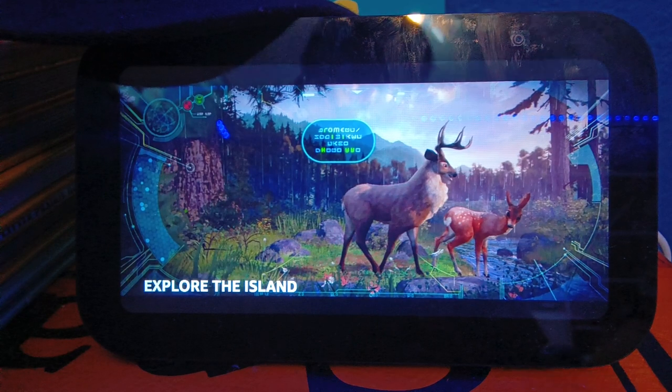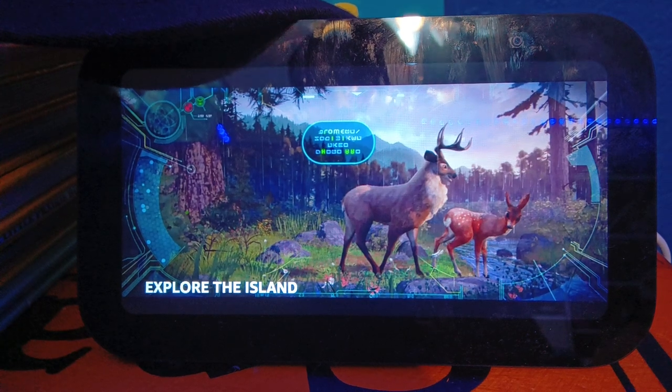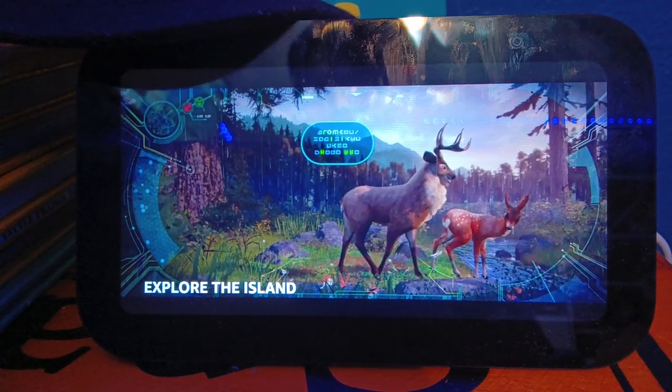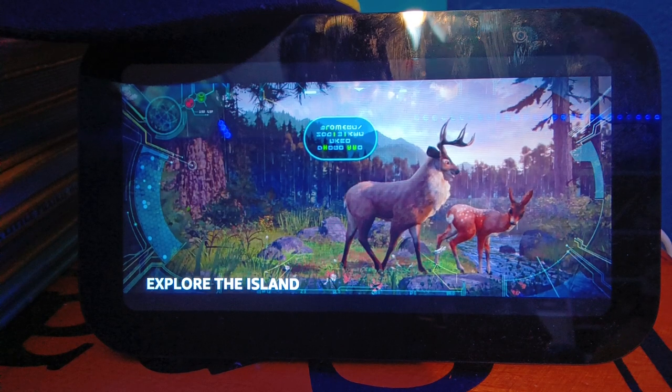The island where Roz finds herself is a wild and rugged place, filled with dense forests, rocky cliffs, and lush meadows. It's a sanctuary of life, where creatures big and small roam free, and where every day brings new challenges and discoveries.